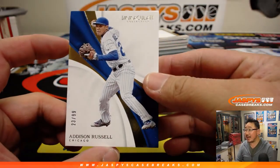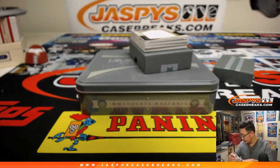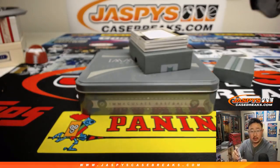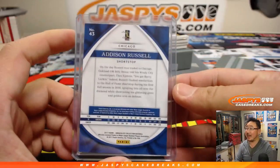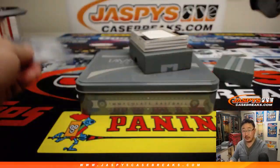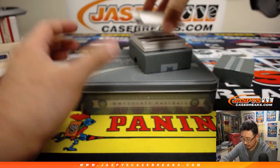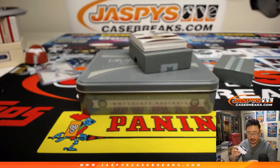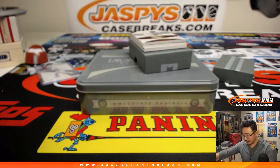23 out of 99, Addison Russell. Number three, Jesse Holt — this does not count as a hit, still have a shot at $20 of break credit. Next one is Orlando Arcea, 42 out of 99 — it goes to Tim Martin with number two. That does count as a hit.